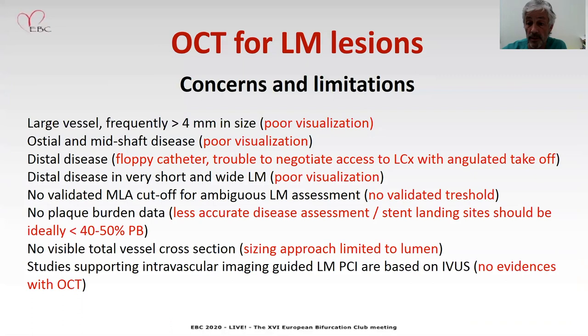What about OCT? Of course, you can do OCT for left main lesions, but there are some concerns and limitations. Particularly, the left main is frequently a large vessel and poor visualization is possible, particularly in ostial and mid-shaft lesions, and also in some distal lesions when the left main is very short and very wide. In distal disease, the physical characteristics of the catheter make it more difficult to negotiate access to a circumflex, particularly with a very angulated takeoff. There is no validated threshold in MLA for assessment or deferral of left main lesions as we have for IVUS — the six square millimeter cutoff does not translate exactly to OCT. There is no plaque burden data, meaning less accurate assessment, and stent landing sites cannot be properly selected without plaque burden information. These limitations constrain the sizing approaches, which would then be based only on the lumen. Established protocols and intravascular guidance for left main PCI are based on IVUS, and there is no evidence with OCT so far.